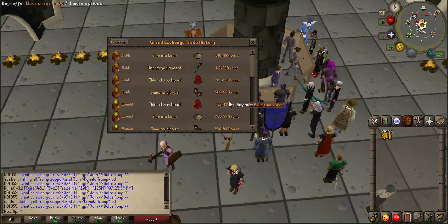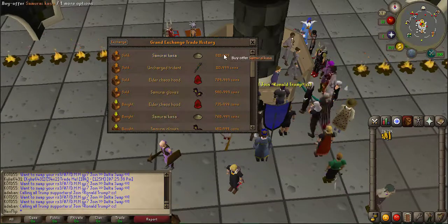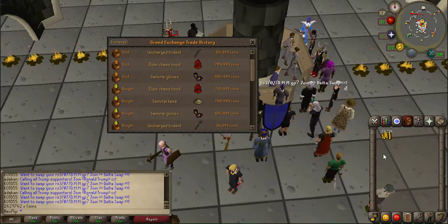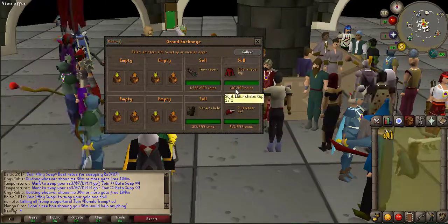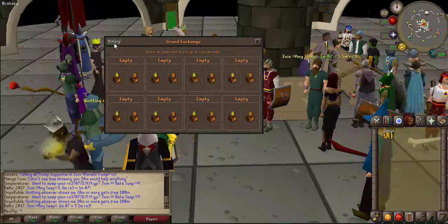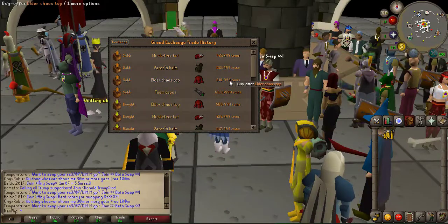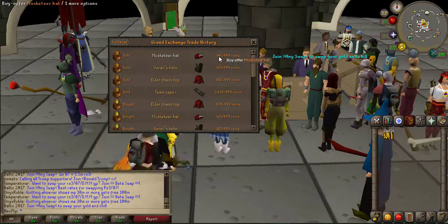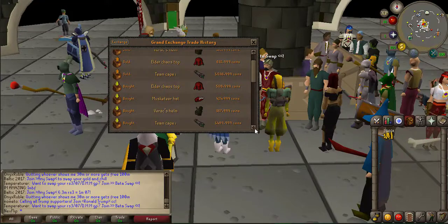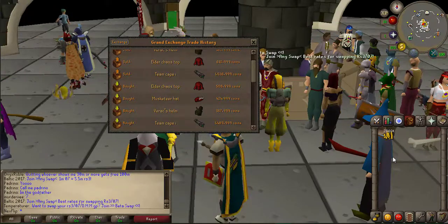The kassa coming through for me again on this flip - going to the history, I made around a 42k profit on the kassa, a 50k margin on the elder chaos hood, a whopping 100k on the samurai gloves, but the uncharged trident I actually lost 1k on it. With this whole flipping game you win some, you lose some. Coming in with four more items - we're building the cash stack up now and starting to get into more valuable items with bigger margins. We made around 98k on the elder chaos top, which is a really awesome bit of profit, and another 20k on the musketeer hat.